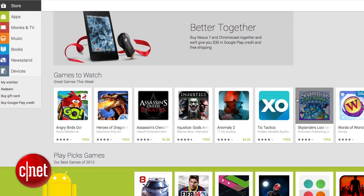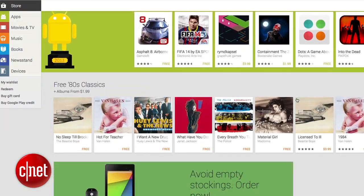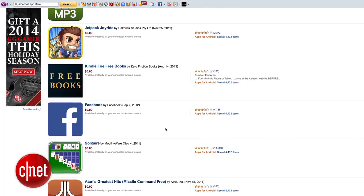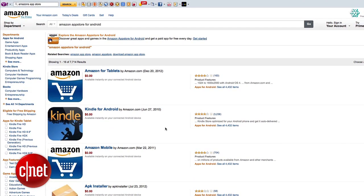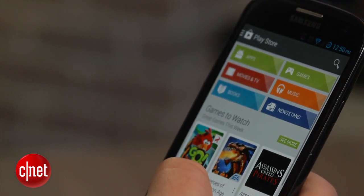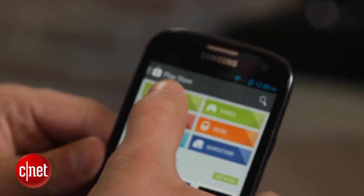When downloading apps, stick to a legitimate app store such as Google Play, Amazon's App Store, Samsung Apps, or one of the marketplaces from your carrier. Even when you're on these stores, you have to be on the lookout for suspicious apps with odd permissions and bad reviews.